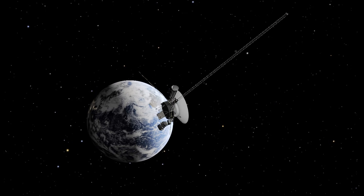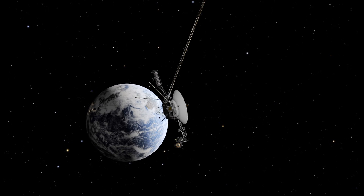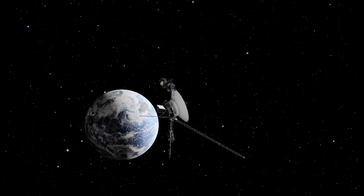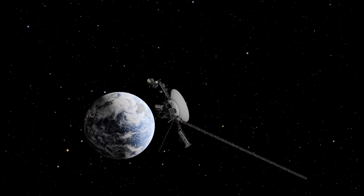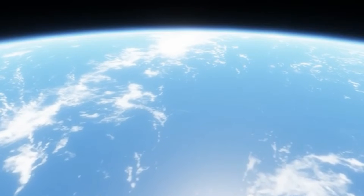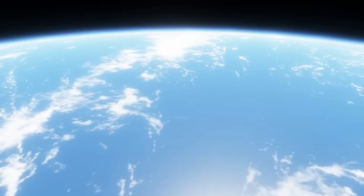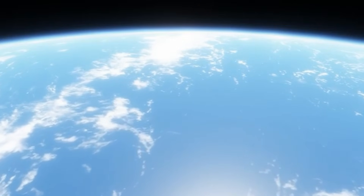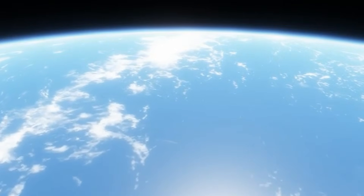Today, we will examine in detail the planets that stand out in the search for answers to this question and the facts about them. First, let's take a closer look at the term habitable zone. This term describes the distance around a star where liquid water can exist. However, this does not automatically mean that the planet can harbor life. Being in the habitable zone is only the first step.